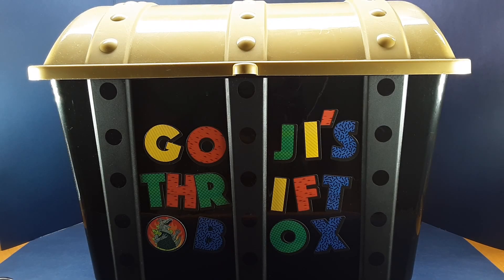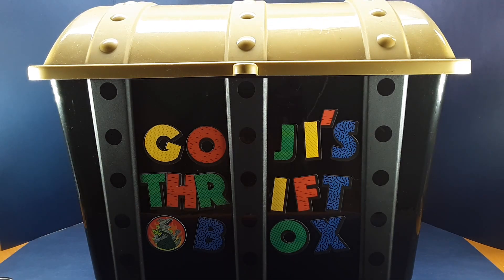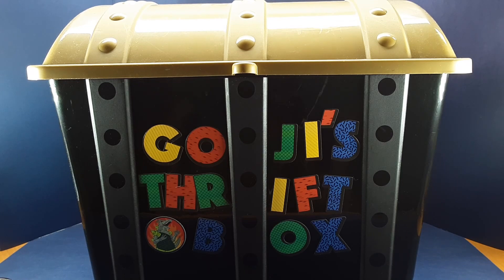Hello and welcome back, and today we have another episode of Goji's Thrift Box. To reiterate the concept of this video series, I have this box full of mostly vintage toys — things that I picked up from various flea markets and thrift stores — and I pull an item out of the box and tell its story. So let's see what we've got today.